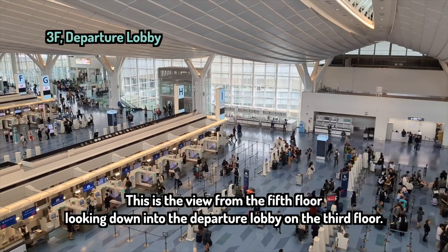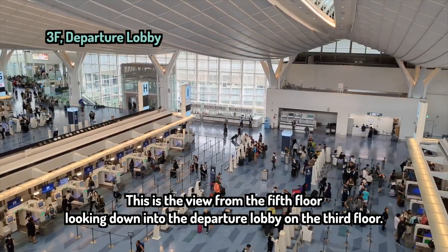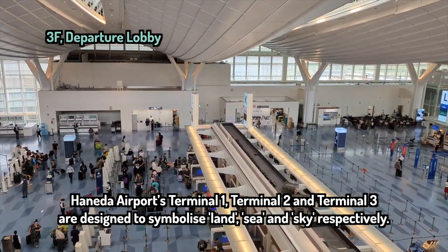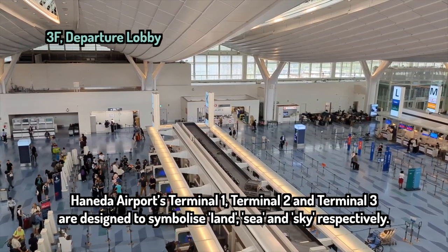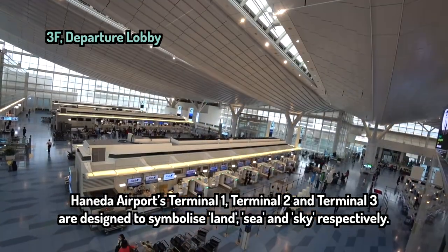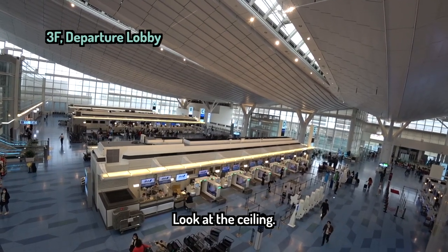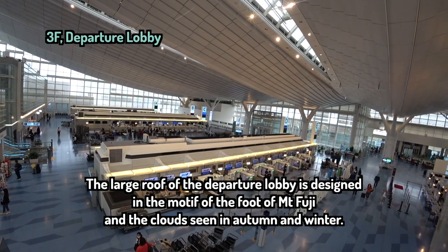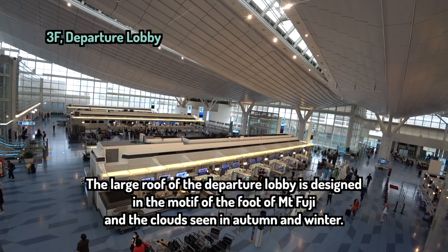This is the view from the fifth floor, looking down into the departure lobby on the third floor. Haneda Airport's Terminal 1, Terminal 2, and Terminal 3 are designed to symbolize the land, sea, and sky respectively. Look at the ceiling — the large roof of the departure lobby is designed in the motif of the foot of Mount Fuji and the clouds seen in autumn and winter.